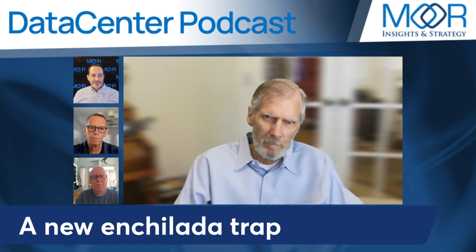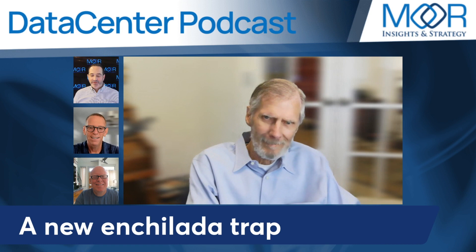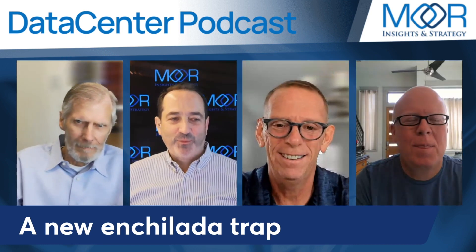You heard it here first on the More Insights in Strategy Data Center podcast — the new Enchilada Trap by Sandia Labs. Your tax dollars at work.